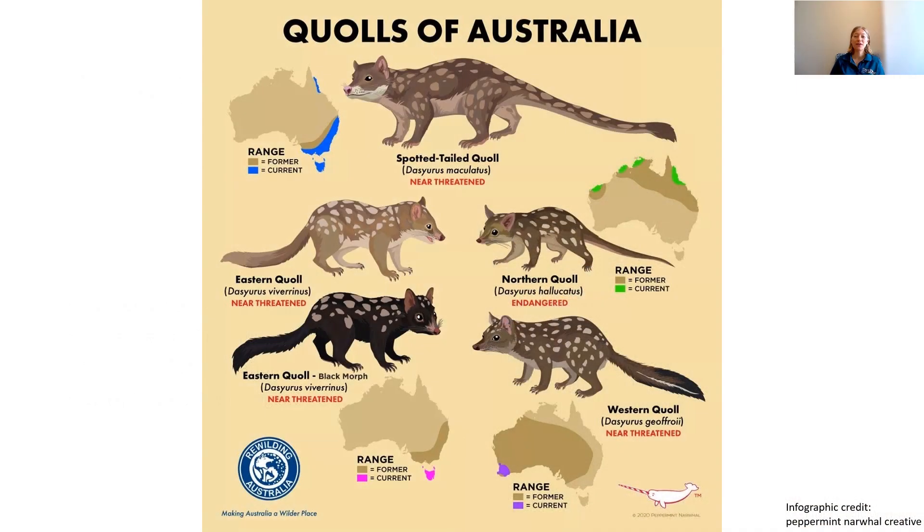Some of you might be aware already that we have a few different species of quolls in Australia, and this is a lovely infographic showing those different species. We've got the Spotted-tail Quoll up the top — that's our biggest species of quoll. Then we have the Eastern Quoll, Western Quoll, and Northern Quoll, which are all much smaller. As you can see on the distribution maps, all quolls have had population declines and range contractions since European colonisation, and the Spotted-tail Quoll is no different.